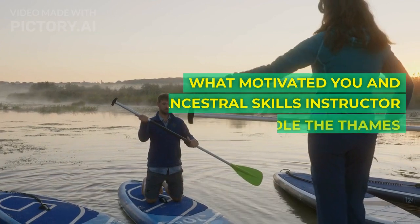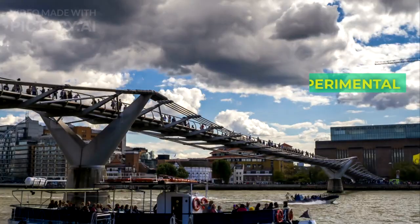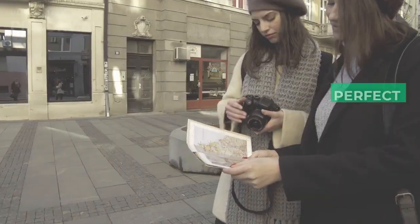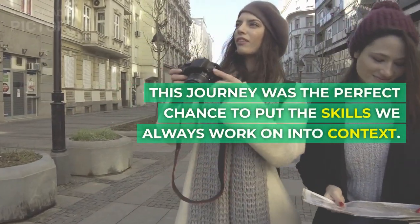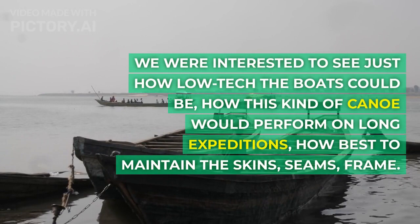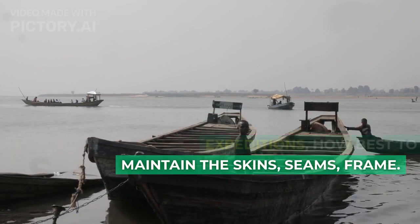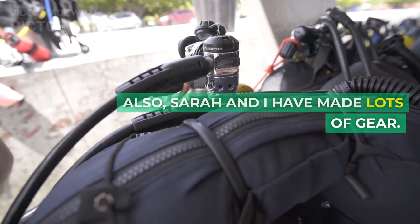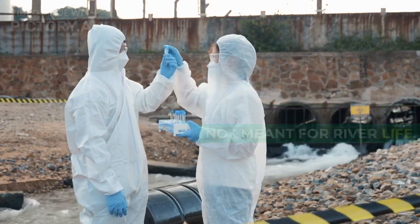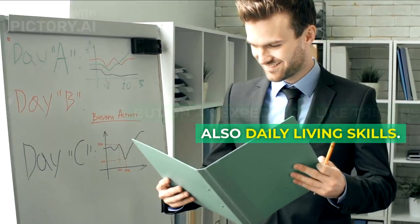What motivated you and ancestral skills instructor Sarah Day to paddle the Thames in Stone Age-style canoes? From an experimental archaeology perspective, the Thames has been a trading thoroughfare for millennia. This journey was the perfect chance to put the skills we always work on into context. We were interested to see just how low-tech the boats could be, how this kind of canoe would perform on long expeditions, how best to maintain the skins, seams, and frame. Sarah and I have made lots of gear. We wanted to test it, to see what works well and what's not meant for river life. It's playtime, it's arts and crafts, but on an expedition like this, it's also daily living skills.